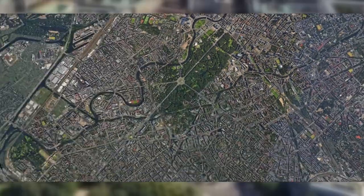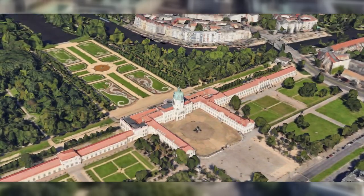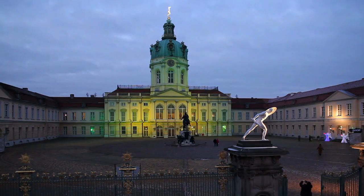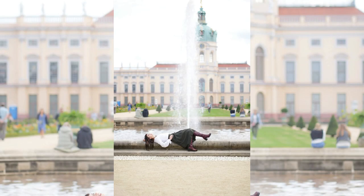Number 9: Charlottenburg Palace. Prepare to be enchanted by the regal beauty of Charlottenburg Palace. This opulent former royal residence and its stunning gardens offer a captivating journey into Berlin's royal history.